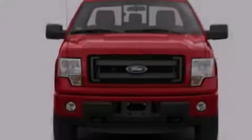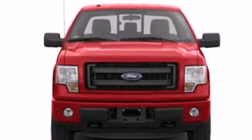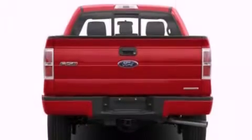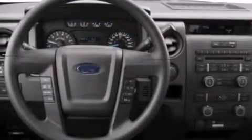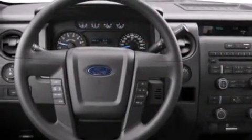All of the following features are included: a low-tire pressure indicator, a double wishbone independent front suspension, traction control and stability control systems, side curtain airbags, and automatic locking wheel hubs.